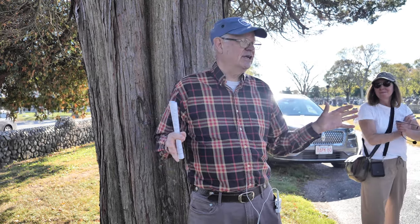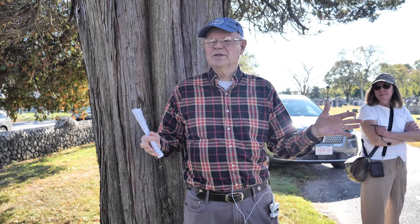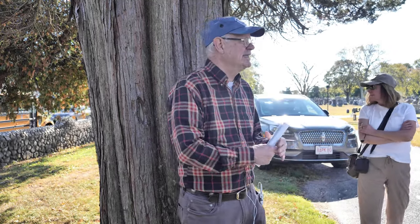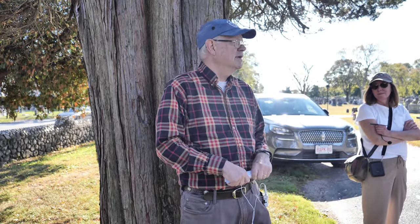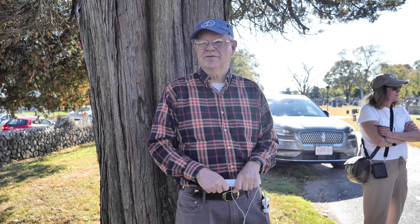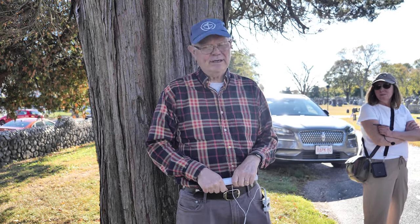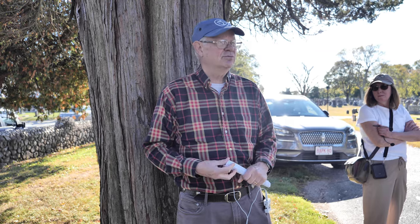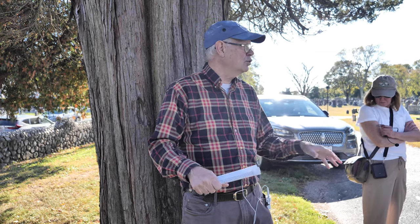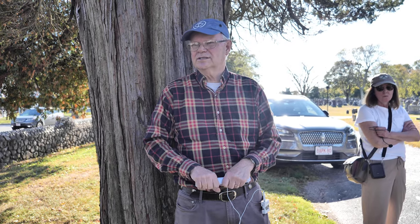One of the nice old cemeteries I don't want to forget to mention — where the stones are from the 1700s and late 1600s — is in Little Compton. The Little Compton Common Cemetery, by the big church in the middle of the common, has a great collection of early 18th century and late 17th century stones, mostly local slate that they used at the time. That's a little introduction to the cemeteries.